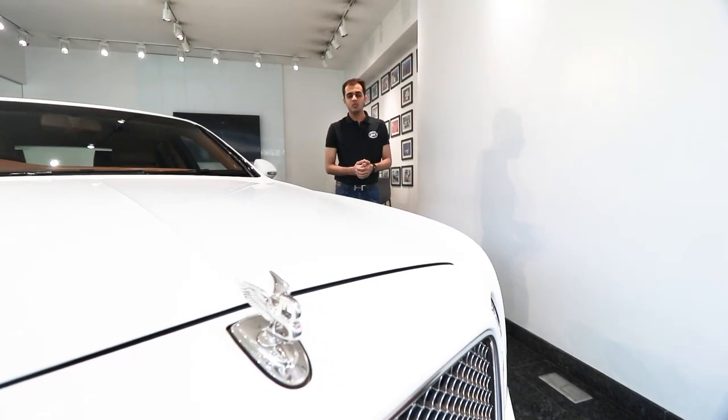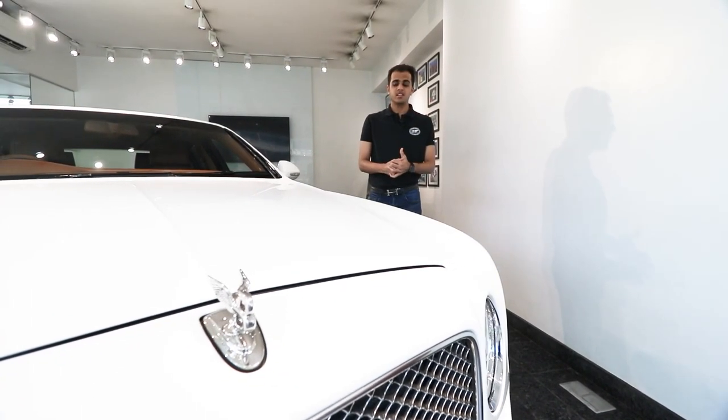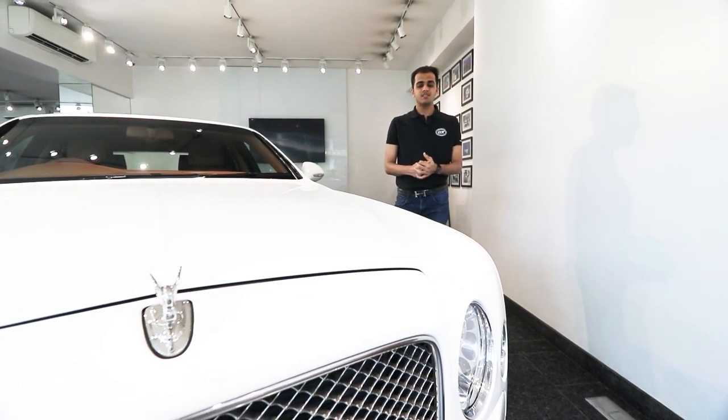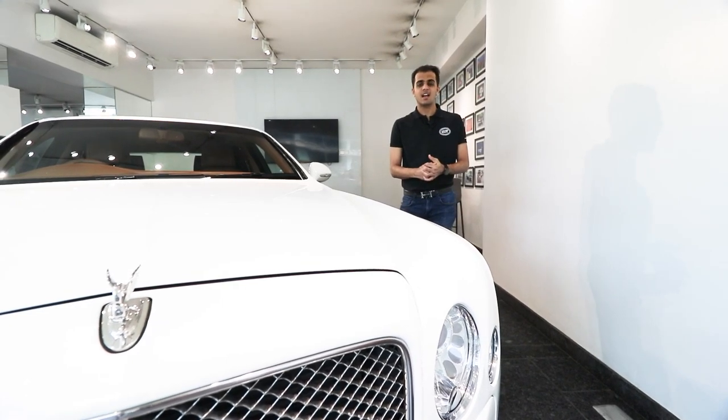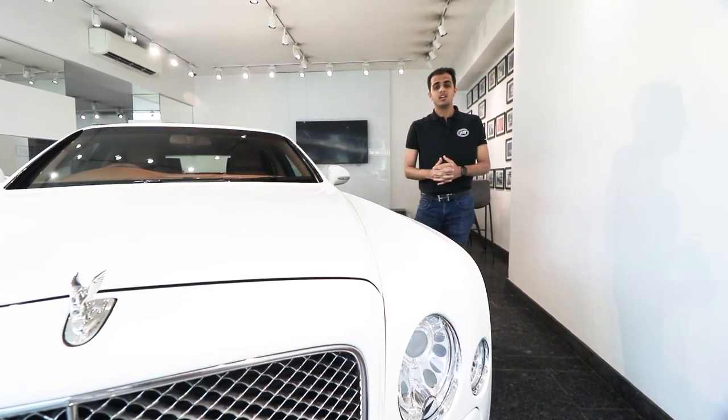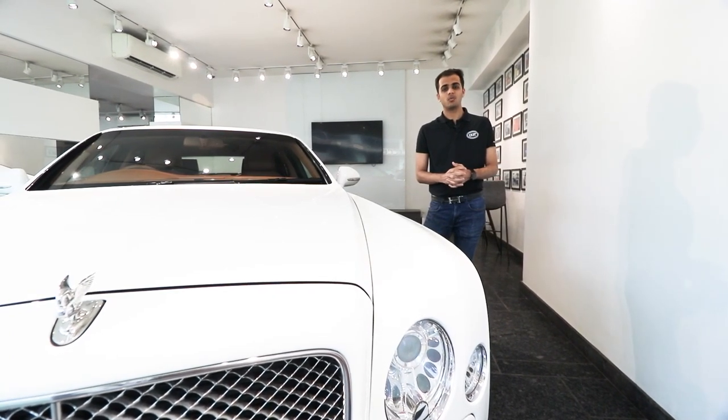It takes about nine weeks to build a Bentley Mulsanne. The engine takes up to 30 hours to assemble, while the exterior takes about 170 hours and the interior takes up to 125 hours. The steering alone takes 15 man-hours of work to get made.